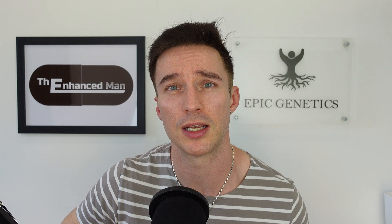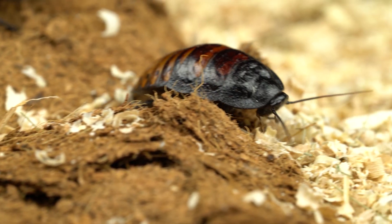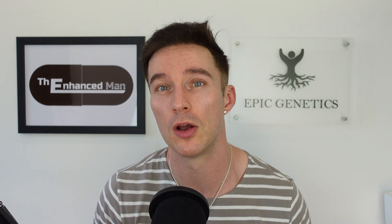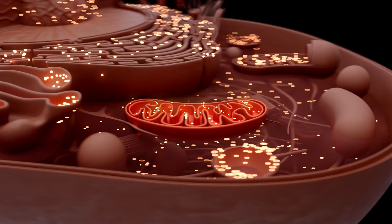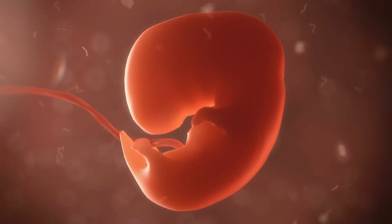Another couple of animal examples: with cockroaches exposed to heat stress, C60 prolonged their life — that's a study from 2016. There's another one with zebrafish embryos where it improved survival rate, believed to be through improved mitochondrial function, which is very interesting because mitochondrial dysfunction is closely associated with human birth defects.